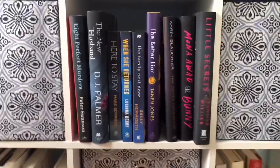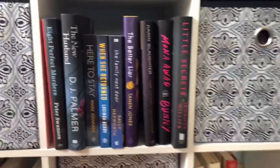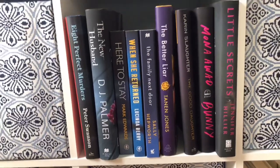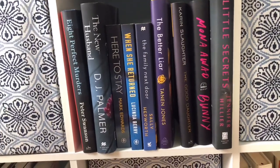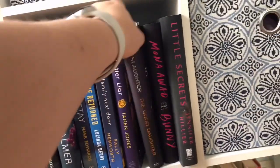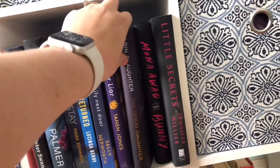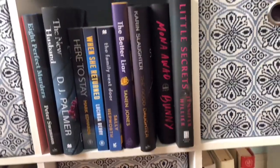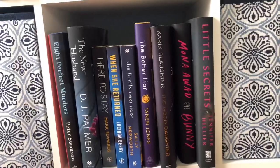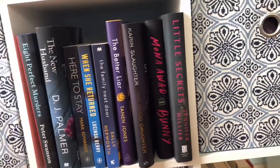Coming down to the second level, I have the rest of my blues, purples, and then black with pink. I have Eight Perfect Murders, The New Husband, Here to Stay, When She Returned, The Family Next Door, The Better Liar, and the dust jacket for The Good Daughter by Karin Slaughter — though I cannot find the actual book. Also Bunny and Little Secrets. Out of these I have only read Here to Stay.